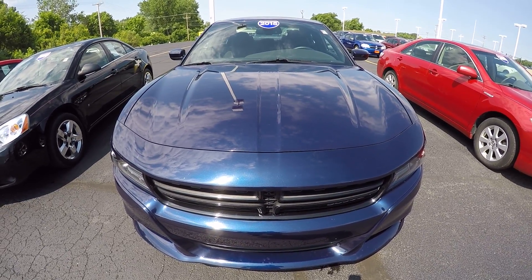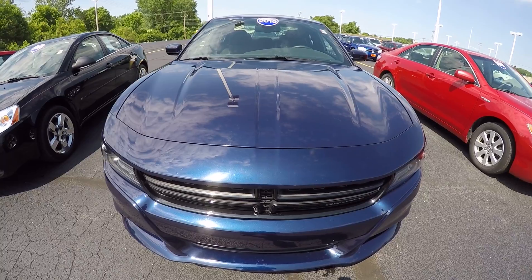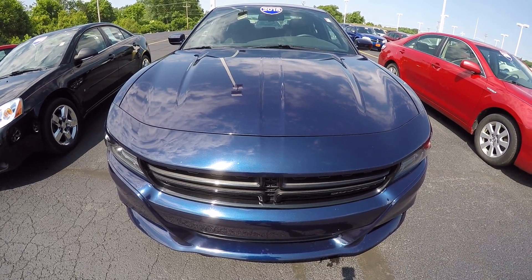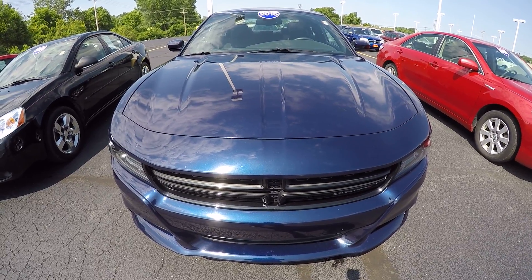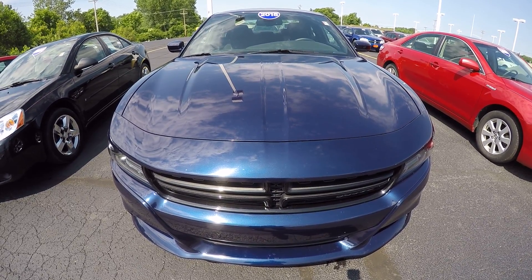Hi folks, Nick Ruiz here at Sherry Chrysler Dodge Jeep Ram and RVs in Piqua, Ohio. Today I'm showing you a 2015 Dodge Charger SXT, stock number CP14951.